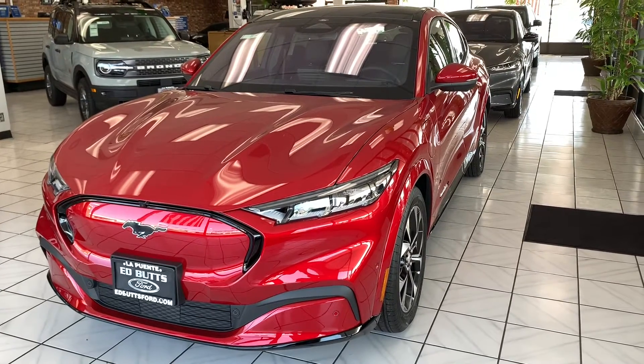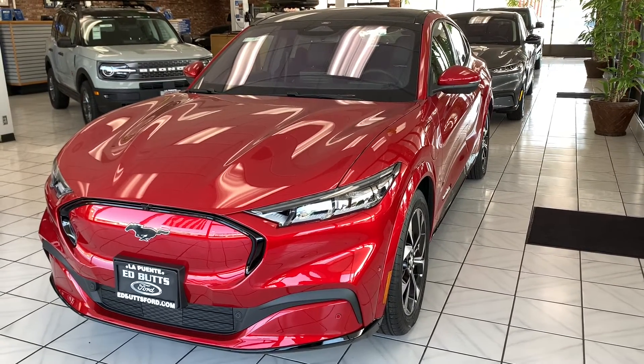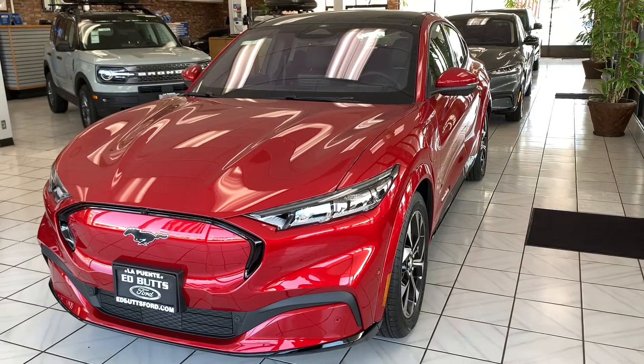Hey, how's it going? It's Easy Does 2. We're checking out the Mustang Mach-E. We're here in the beautiful city of La Puente at Ed Buds.